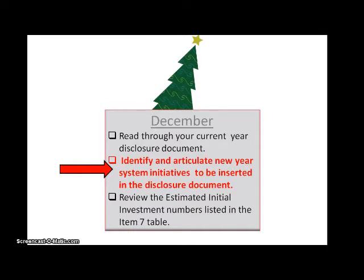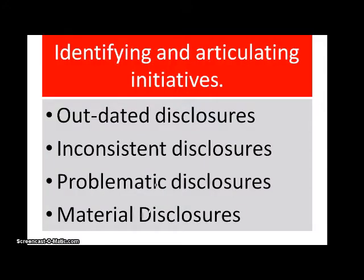Today I want to discuss identifying and articulating New Year System initiatives. In this slide, I have identified four categories of possible initiatives. Let's look at each one in turn.